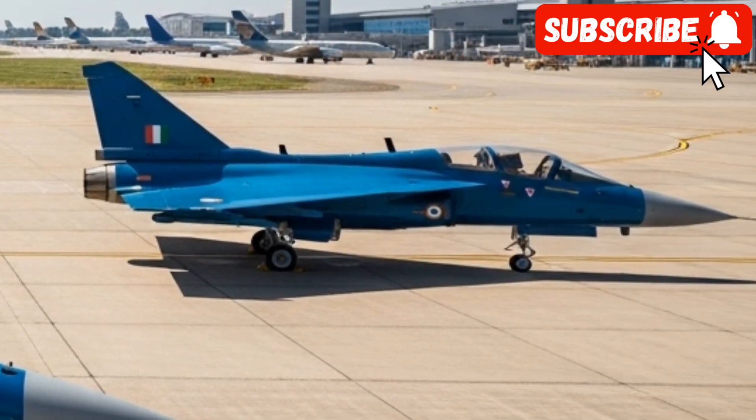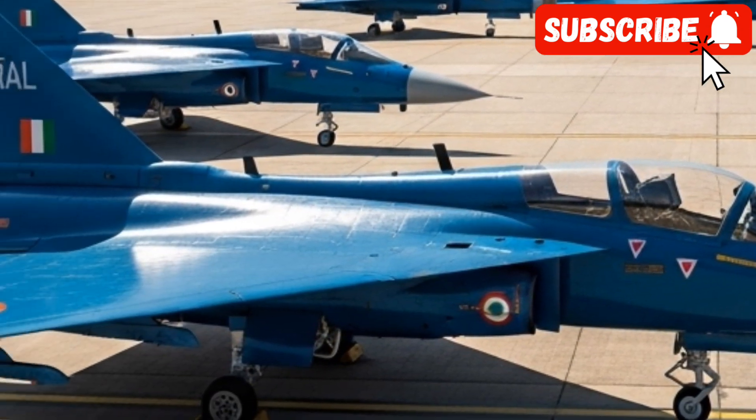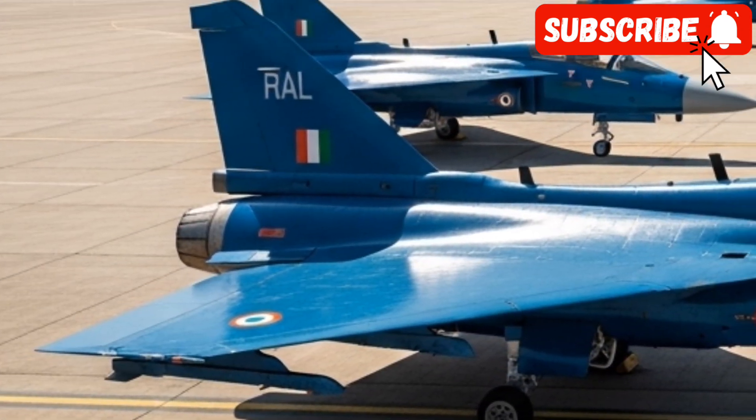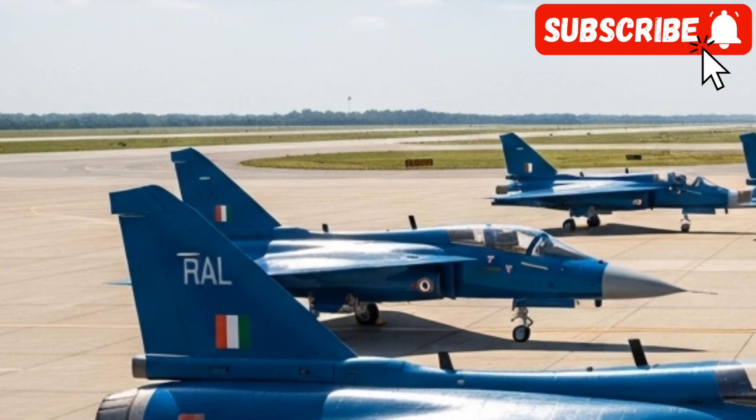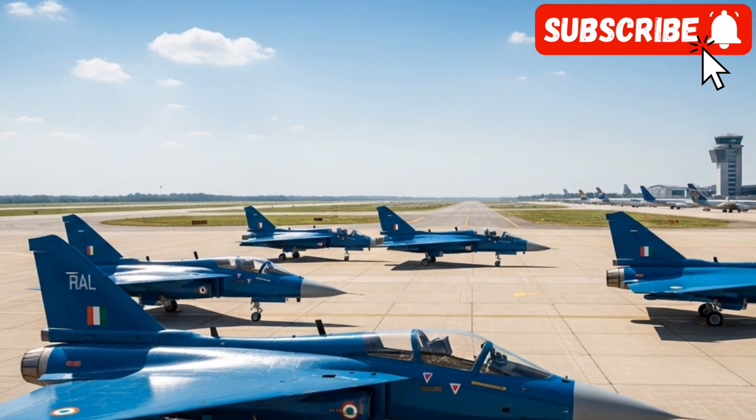In terms of armament, it will be a true weapons truck, with a staggering 11 hardpoints capable of carrying a diverse mix of air-to-air missiles like the ASTRA, air-to-ground munitions, anti-ship missiles, and precision-guided bombs — making it a versatile threat in any domain.